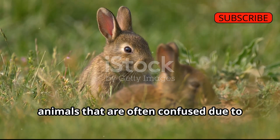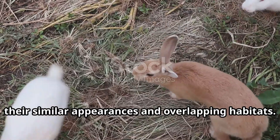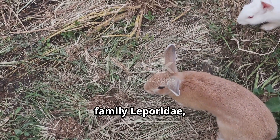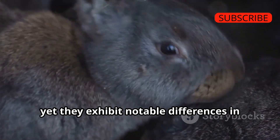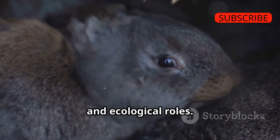Rabbits and hares are two distinct animals that are often confused due to their similar appearances and overlapping habitats. Both belong to the order Lagomorpha, family Leporidae, yet they exhibit notable differences in their physical characteristics, behaviors, reproductive strategies, and ecological roles.